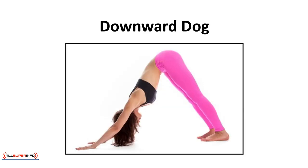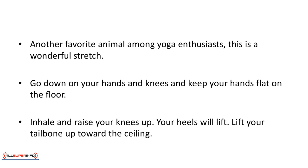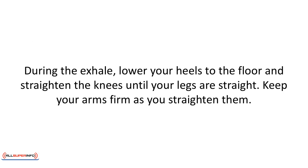Downward dog — another favorite among yoga enthusiasts and a wonderful stretch. Go down on your hands and knees with your hands flat on the floor. Inhale and raise your knees up; your heels will lift. Lift your tailbone up toward the ceiling. During the exhale, lower your heels to the floor and straighten the knees until your legs are straight. Keep your arms firm as you straighten them.